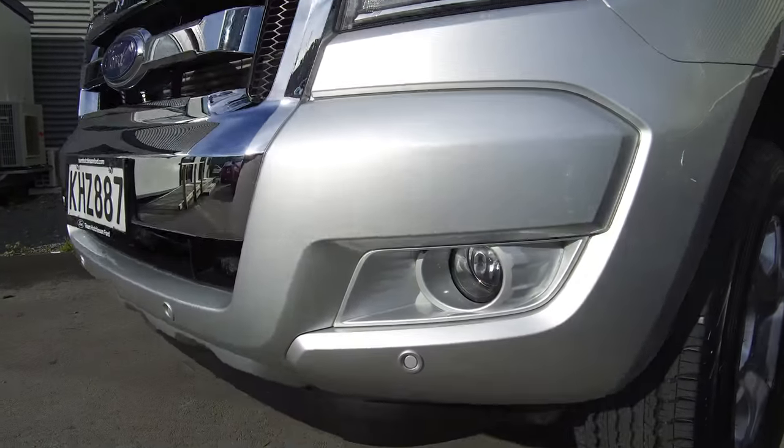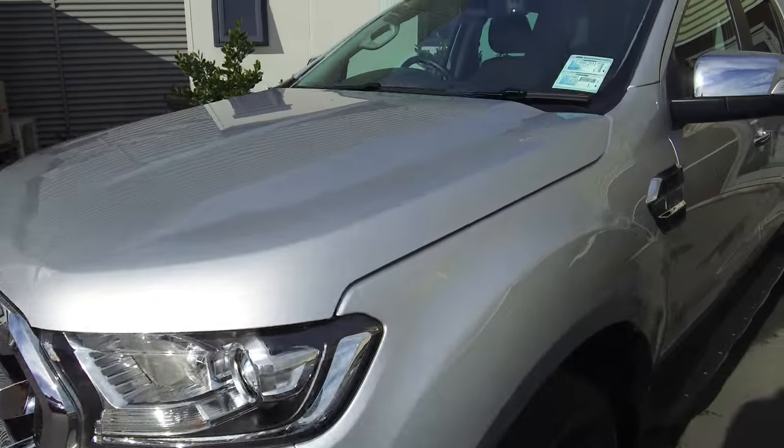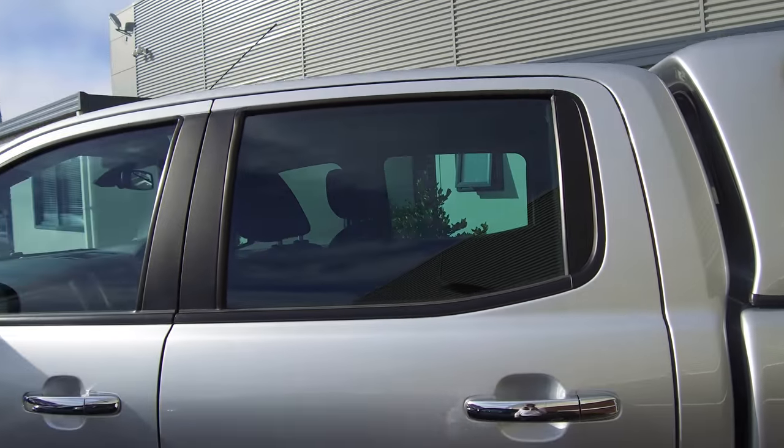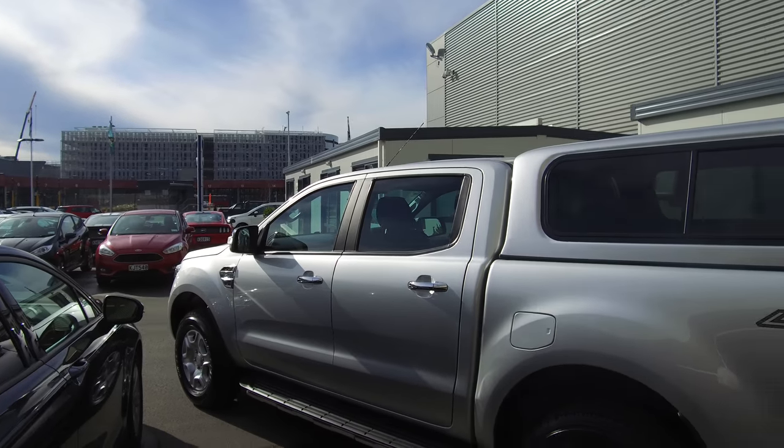This model picks up front parking sensors, fog lights, and powerful projector headlamps. This vehicle is running a 3.2 litre common rail turbo diesel engine that produces 147 kilowatts of power and 470 newton metres of torque.